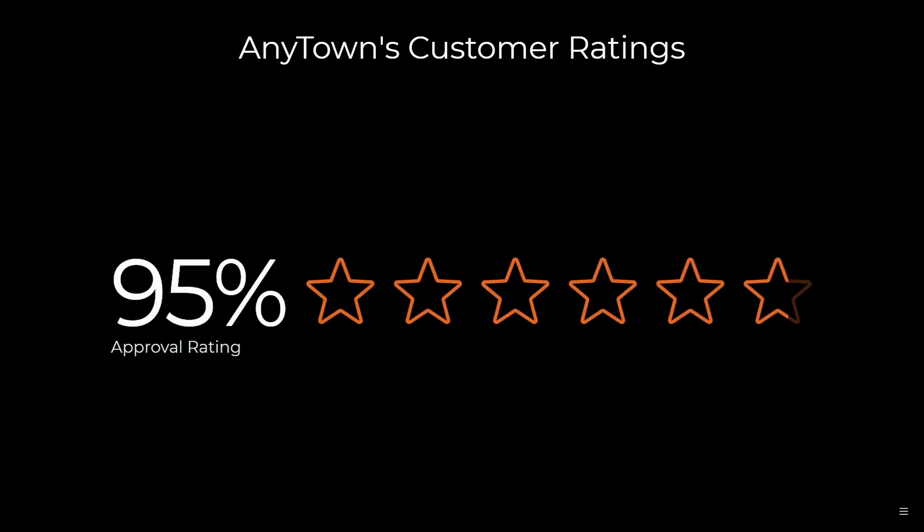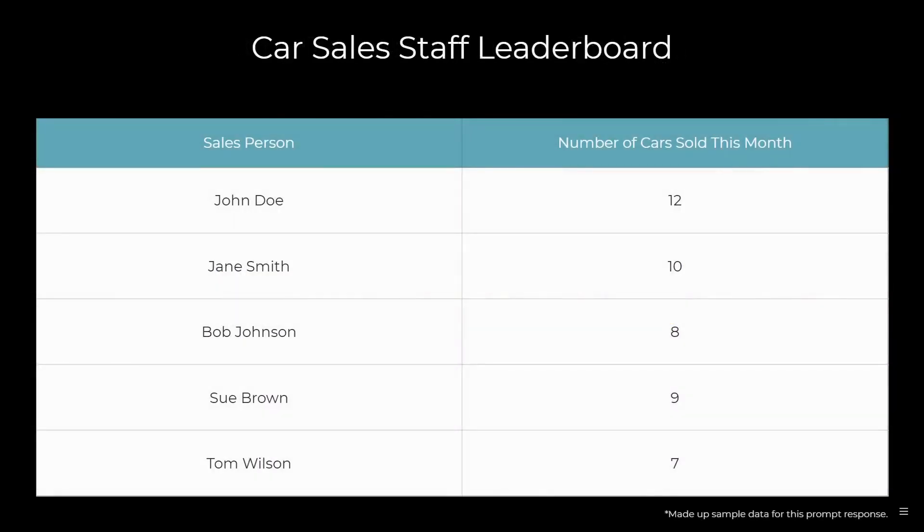You can show your customer ratings, approval ratings, and of course testimonials. You can show your car sales staff leaderboard — who's the leader this month in cars sold.